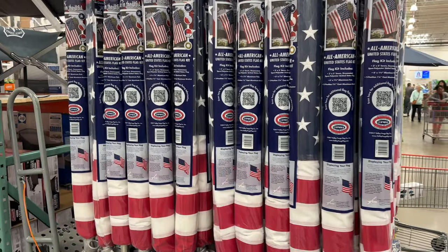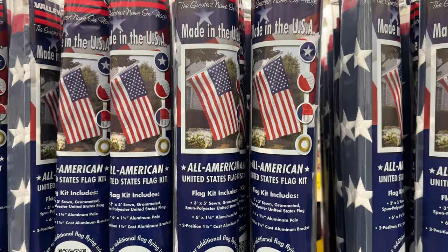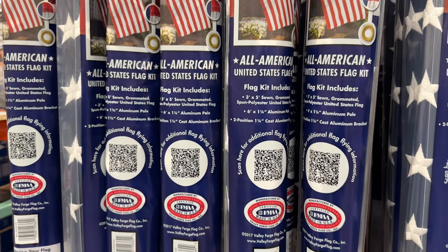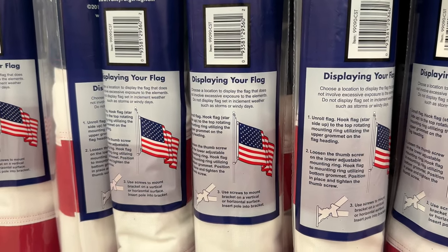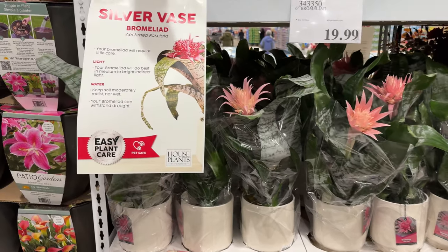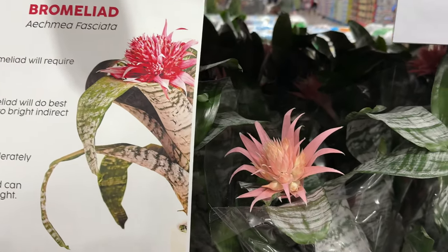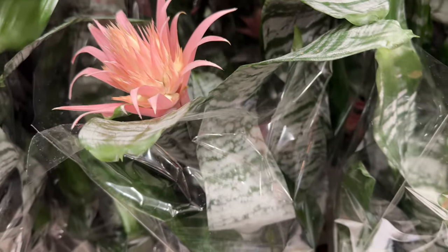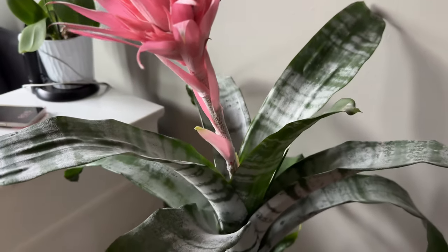I bought one of these 36-inch by 60-inch Valley Forge American Flag kits for my house two years ago and it has held up very well to the outdoor elements. At $34, it comes with a six-foot brushed aluminum pole and cast iron bracket with two mounting positions. This silver vase bromeliad plant with its big pink flower caught my eye from afar. For $20 — if you're like me and struggle to grow weeds — I put this in my Costco shopping cart as soon as I read on the tag 'easy plant care.' Now it's home with me and it looks great.